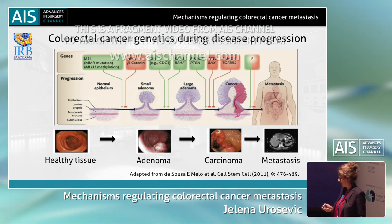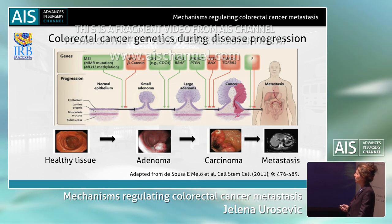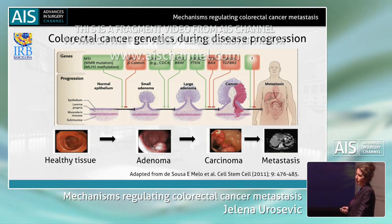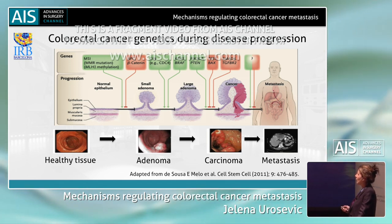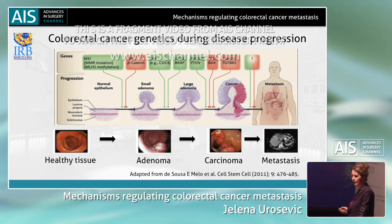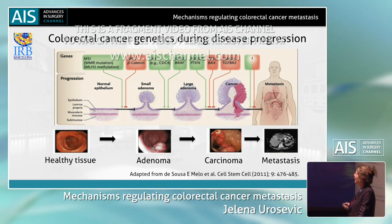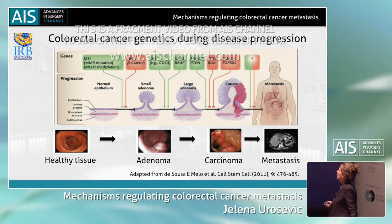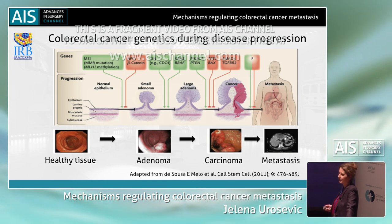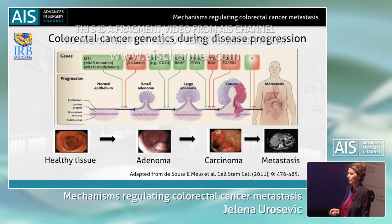The last two or three decades of cancer biology research have been mostly dedicated to primary tumor progression. Due to this work, we now know the main genetic drivers and signaling pathways that control primary tumor progression. However, our knowledge is very scarce when it comes to the genetic drivers and molecular mechanisms that control metastasis, and this was the focus of our research.